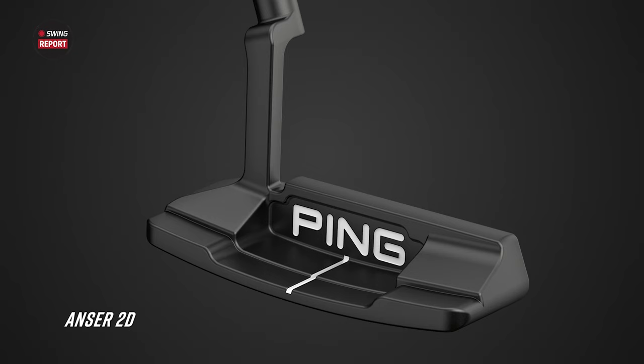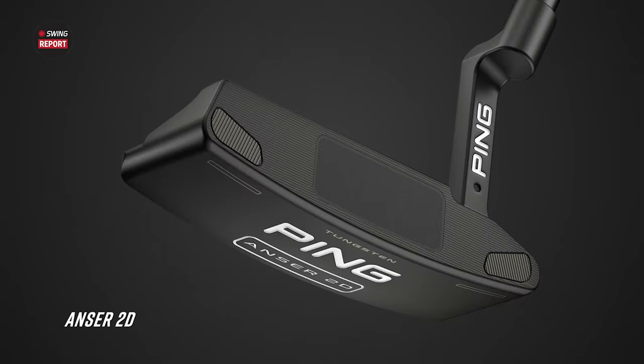These putters have had success on tour as well. Think about Tony Finau — he had a lot of input on the Anser 2D model design, and he went on to win back-to-back weeks on the PGA Tour. He had struggled notoriously with his putting over the years, and then lo and behold, he putts well for a couple of weeks and wins two straight. So that Anser 2D model clearly has his stamp on it.